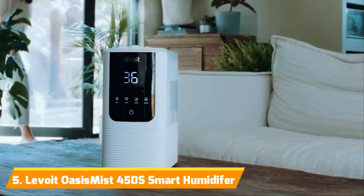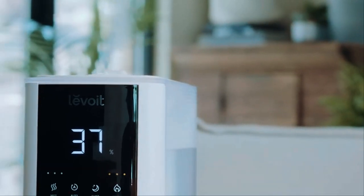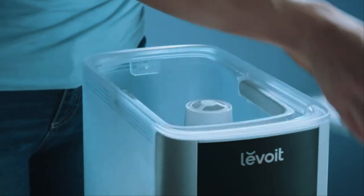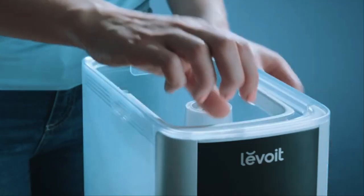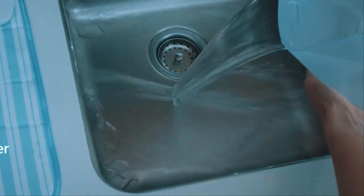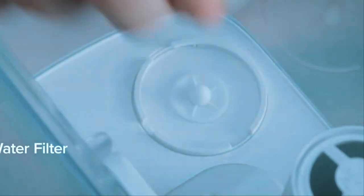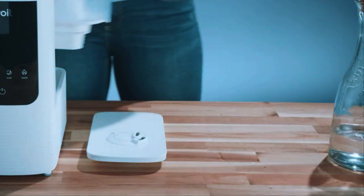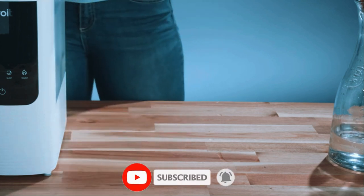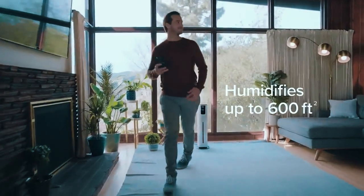Number 5: Levoit OasisMist 450S. For smart home enthusiasts, technology geeks, and plant parents alike, Levoit's OasisMist 450S colonizes your space with silky, moisture-laden clouds. This Wi-Fi-enabled humidifier links up effortlessly with phones, voice assistants, and smart speakers for unlimited remote operation, dialing your ideal moisture levels from anywhere. I found setup extremely quick and simple — just download the VeSync app and connect to home Wi-Fi in minutes without any hub required.